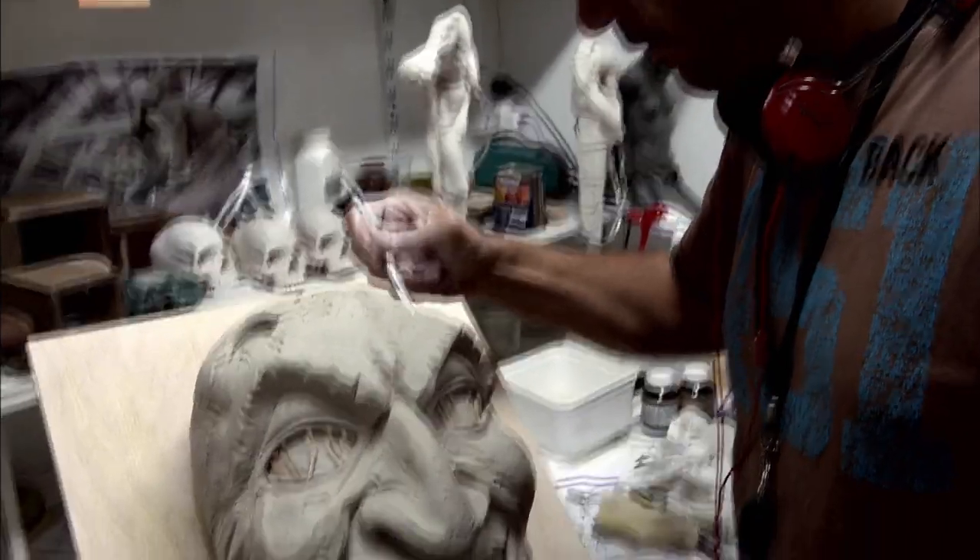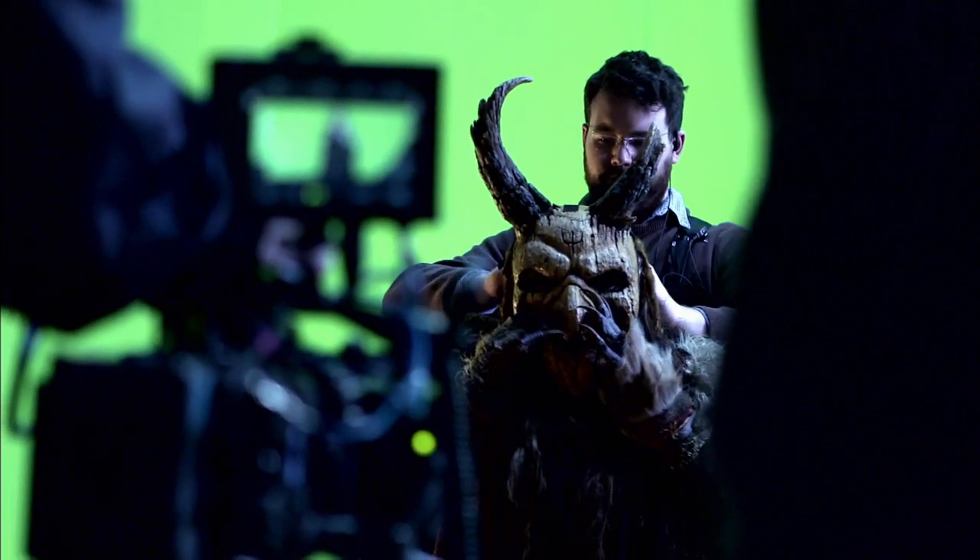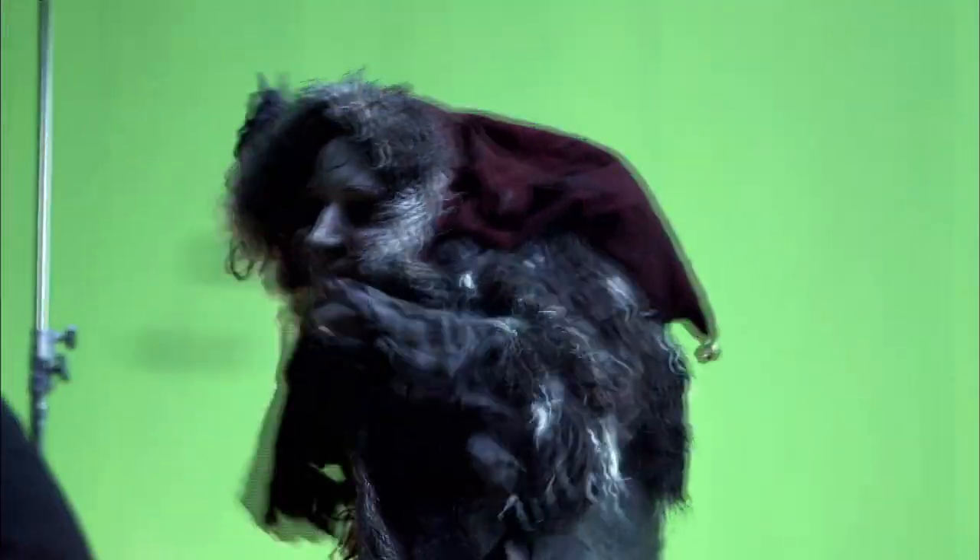The masks were sculpted beautifully by the team at Weta, and they're challenging to see in. Which brings us to the performers. Those elves, man, the people who brought them to life are troopers.